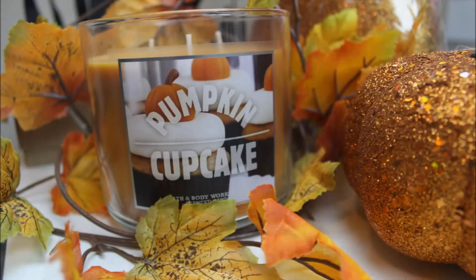Pumpkin Cupcake by Bath & Body Works — smells amazing. If you can get your hands on this candle before it's gone, do it. That is all of my favorites. I feel there weren't that many, but my love for them this month was through the roof, so I think that it balances. Thanks so much for watching guys. Bye.